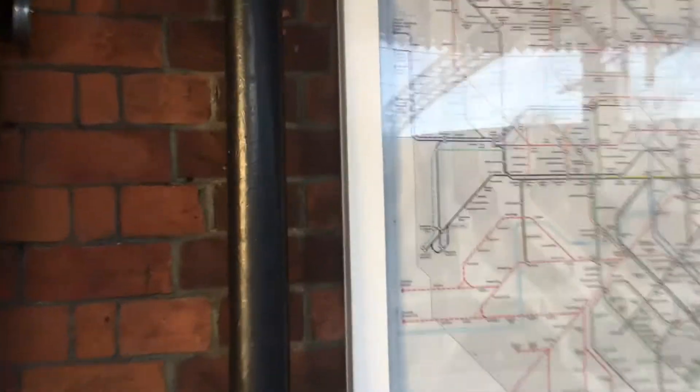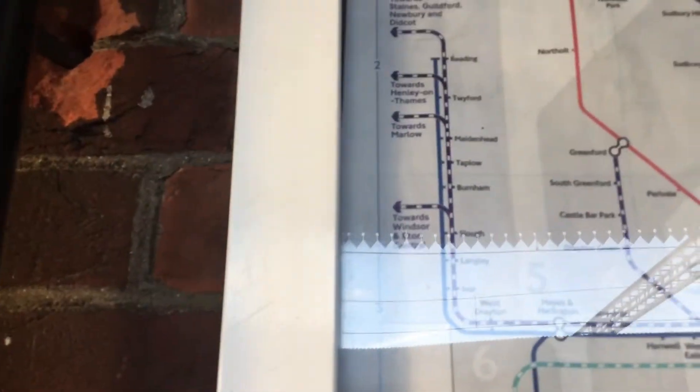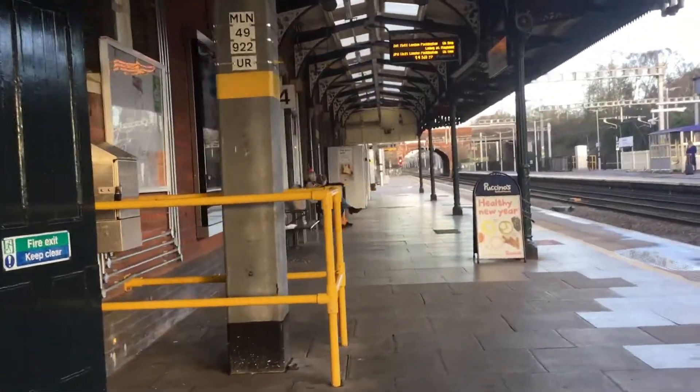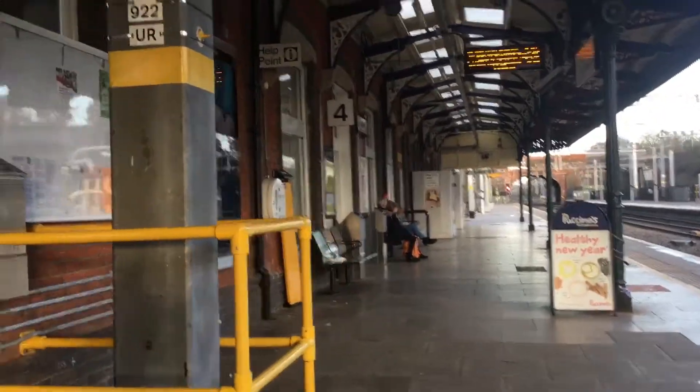And here's the trip map — this is the extension to Reading, and here's the map. I did 10 out of 10.